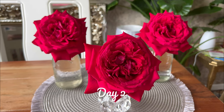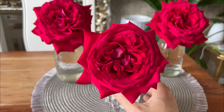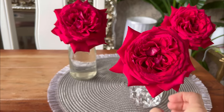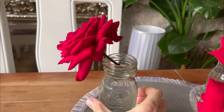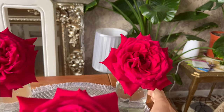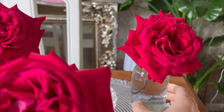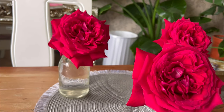Here we are on day two of my slight experiment and this is what Deep Secret looks like today. How beautiful. I think it's worth pointing out that I have had these three blooms out of direct sunlight. I think that might help to lengthen the vase life. I'm not too sure, but one imagines so. So that's how they look on day two. Pretty glorious if you ask me.